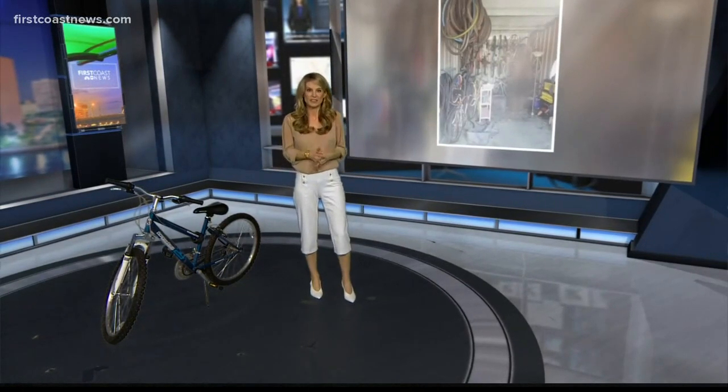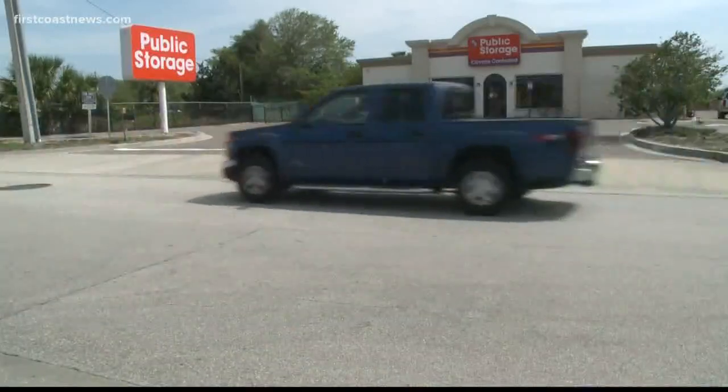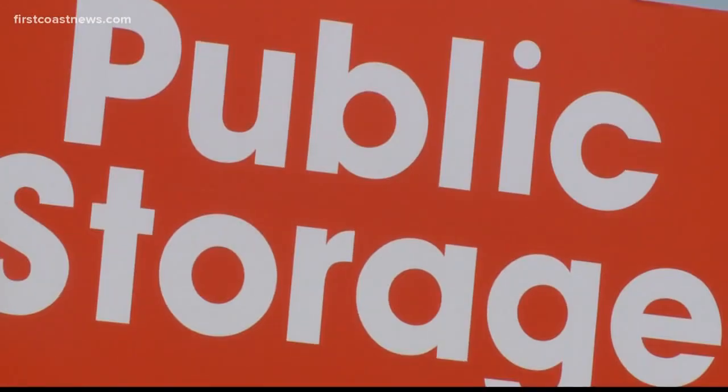Jacksonville Beach police received several tips over the last few days from people describing a so-called bike chop shop. Police investigated and found several bikes and parts in a man's storage unit in Jax Beach. One was confirmed stolen because it had a report. The man told police it was given to him, so he didn't know, and he wasn't charged with anything.